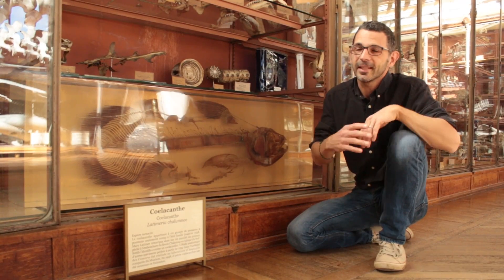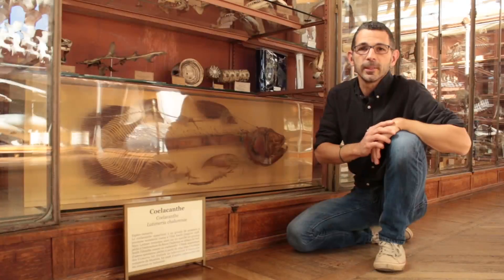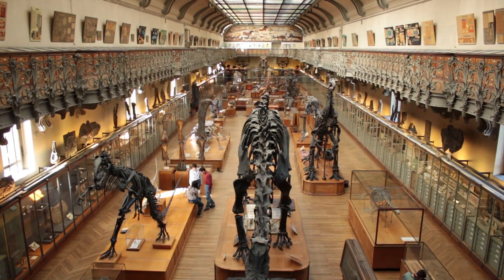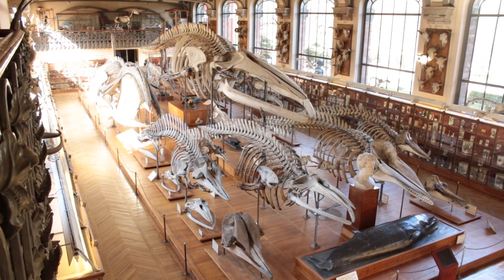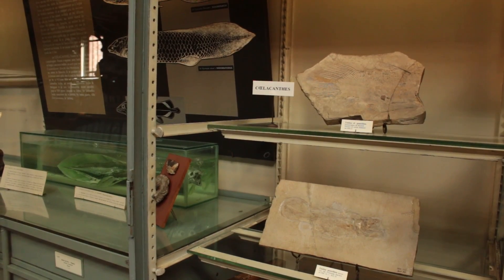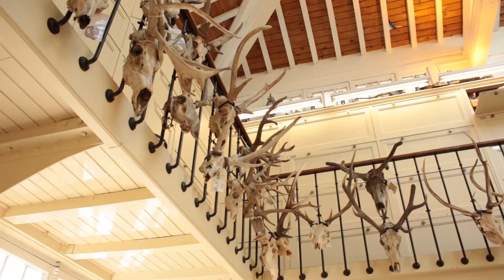This means that the extant coelacanth Latimeria is definitely not a living fossil. This study also emphasizes the importance of natural history collections for research. Since any capture of coelacanths is now prohibited, we relied on specimens that have been housed in the collection for about 60 years.